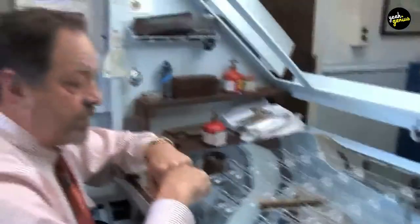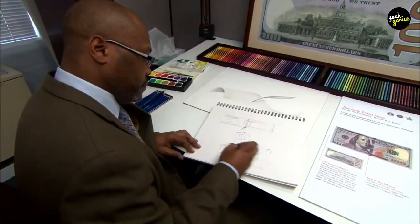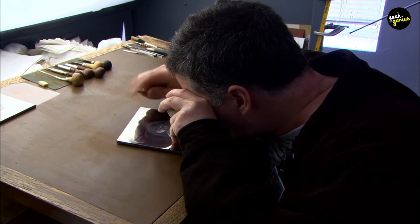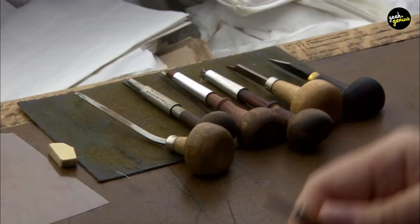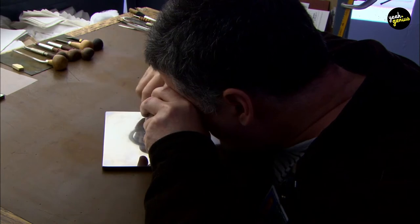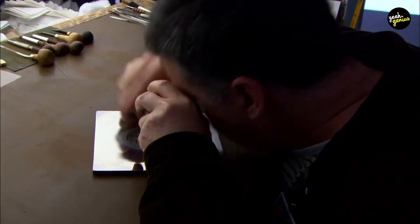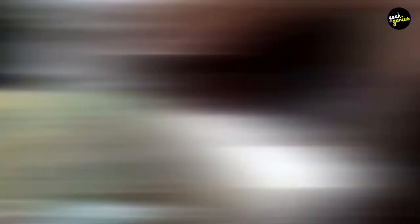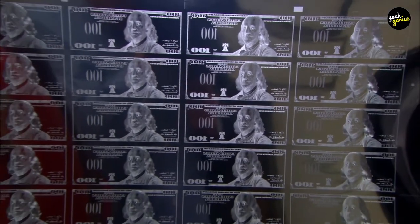Engraving the Master Die. Engravers use fine engraving tools and a magnifying glass to hand-cut the design into a piece of soft steel known as the Master Die. Numerous lines, dots, and dashes are cut in various sizes and shapes to make up the portrait and images. A ruling machine creates the fine cross-hatched lines in the portrait's background, and a geometric lathe cuts the scrollwork in the borders. When a new Secretary of the Treasury or Treasurer is appointed, their signature must be engraved on a new master die for each denomination. The signatures are first photographed and enlarged, then an engraver uses one end of a pantograph to trace them by hand. Through a series of linkages, this motion is mechanically reduced, allowing diamond-tipped needles on the pantograph's other end to cut the signatures into the master dies.